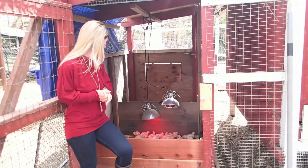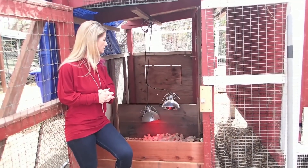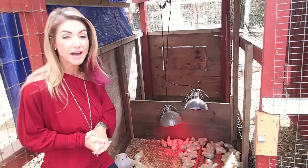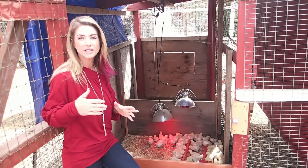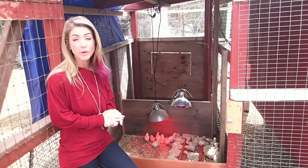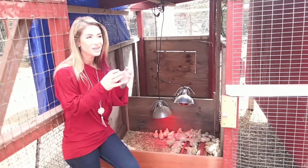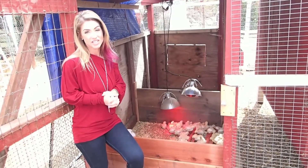They're just growing like crazy — I would say they've already more than doubled in size from the day we got them. They kind of continue that until about the four-week mark, and then they slow down doubling from there. They're still obviously putting on weight and gaining size, but not quite at the same rate. Those first four weeks are pretty much where you watch them outgrow their feathers — they literally grow faster than their feathers can come in.